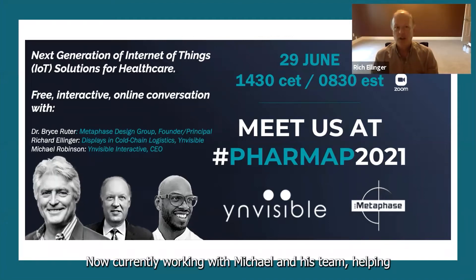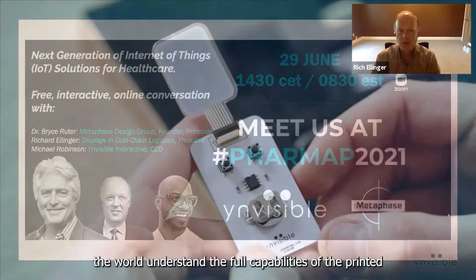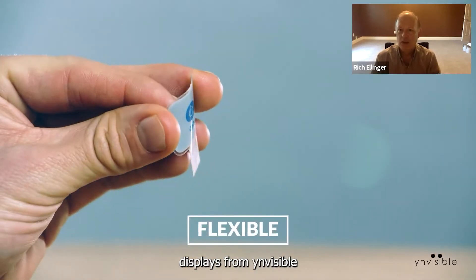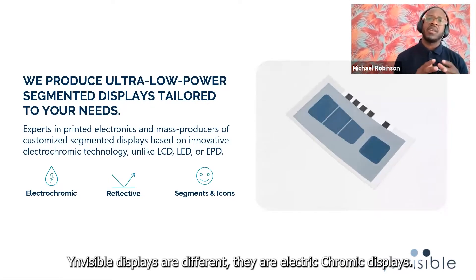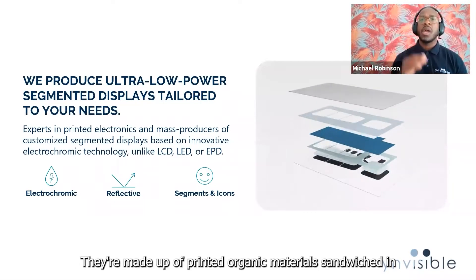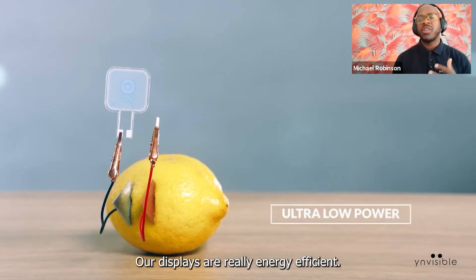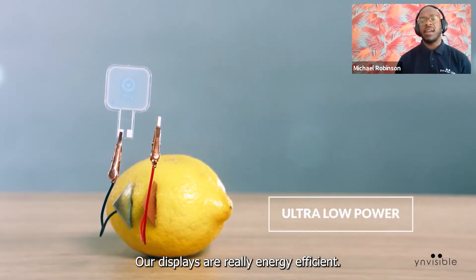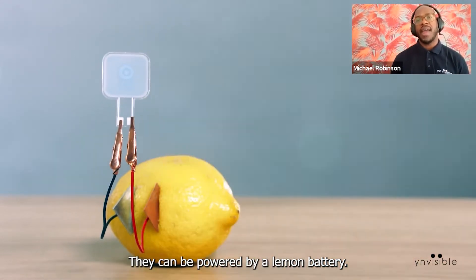I'm currently working with Michael and his team helping the world understand the full capabilities of the printed displays from Invisible. Invisible's displays are different — they're electrochromic displays made up of printed organic materials sandwiched between PET films. Our displays are really energy efficient. You can see here they can be powered by a lemon battery.